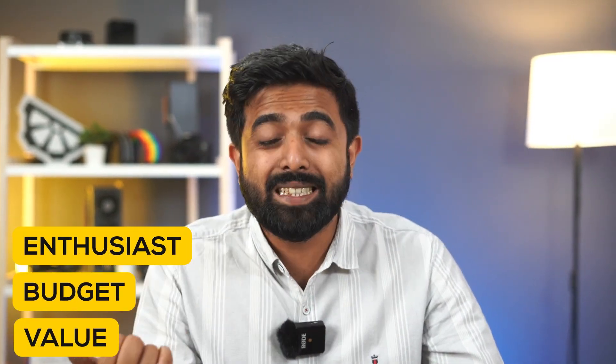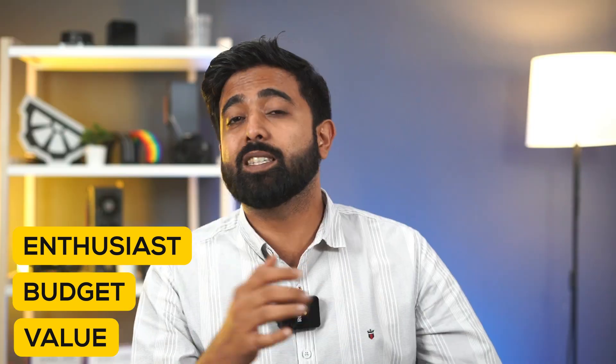We've rounded up all the best components this year for three different categories: enthusiast, budget, and value. But there's a twist — this is not our recommendation, it's yours. This is a collection of the highest number of each component sold for these respective categories. And while we dug deep into our 3000-plus builds database for this info this year, we also have some very interesting numbers to share. So let the show begin.